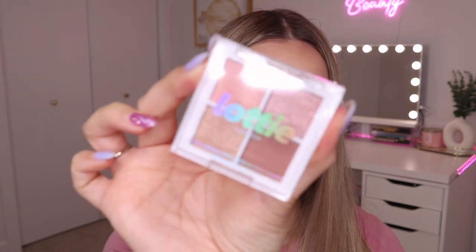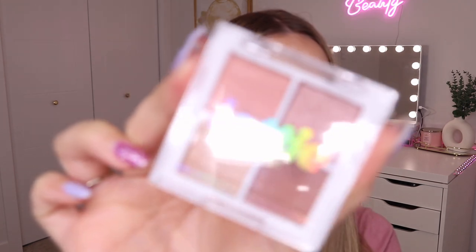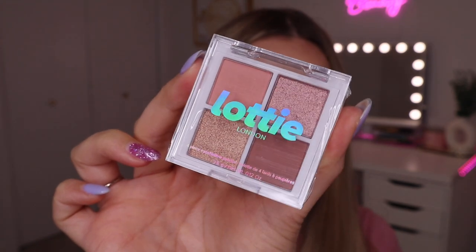Next up we have a little eyeshadow palette — this is an eyeshadow quad from Lottie London. It's the Rose Gold's palette, kind of a rosy warm-tone little palette. I've never tried anything from Lottie London before, but honestly I don't reach for little quads like this, so I think I'm just going to keep it in its packaging and put it in a giveaway.